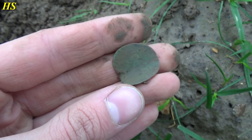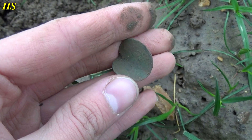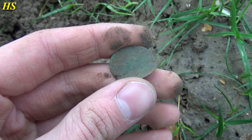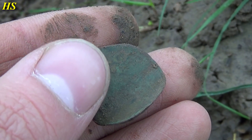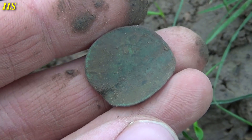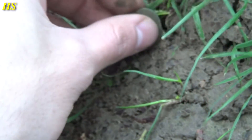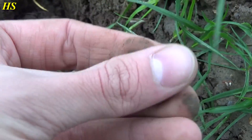Just found a coin and this is definitely from the 1600s to 1700s. At the moment I can't see anything on it, but it looks like there's some writing right there. It's definitely old — 1600-1700s, that's for sure. I love coins.